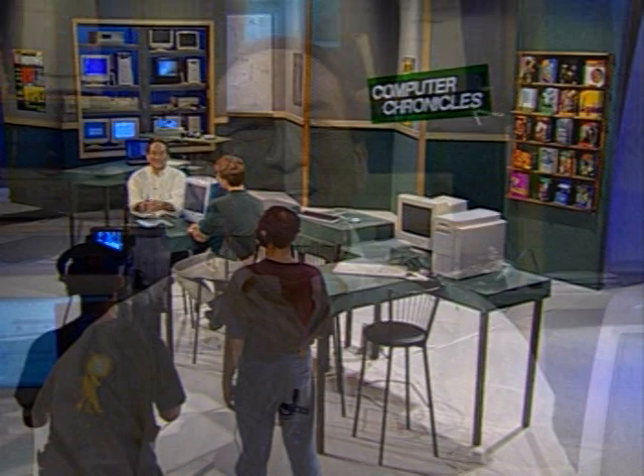Welcome to The Computer Chronicles. I'm Stuart Chiffey. They were about to start putting the nails into the coffin and bury Apple and the Macintosh, but a funny thing happened on the way to the funeral. Steve Jobs showed up, and suddenly there is new energy, new direction, new black ink, and a stunning new product — the iMac. So, is Apple back? Is the iMac worth buying? We're going to find out right now.